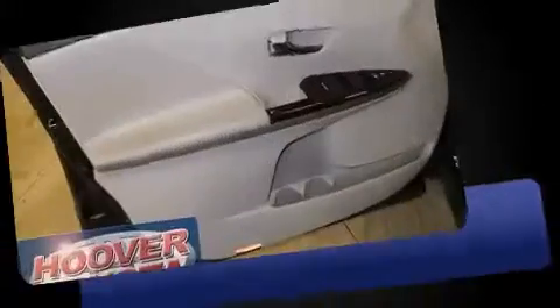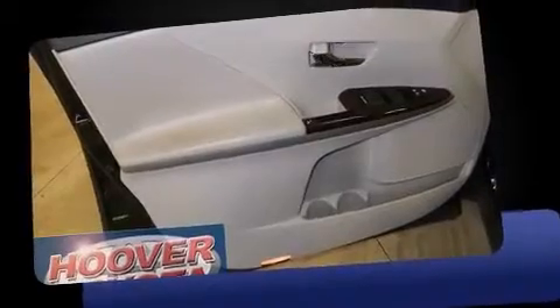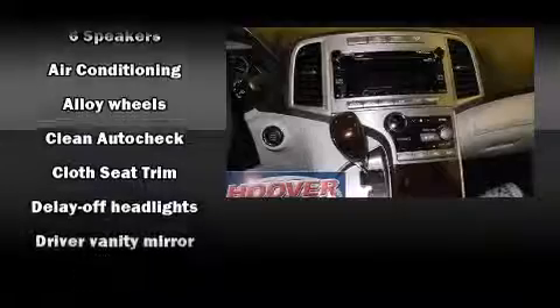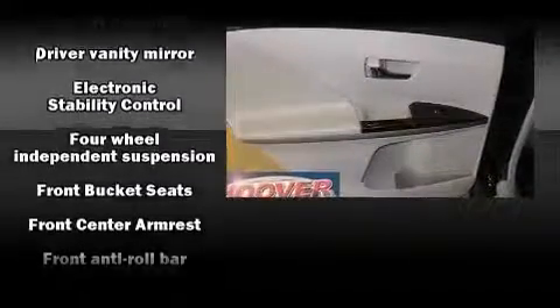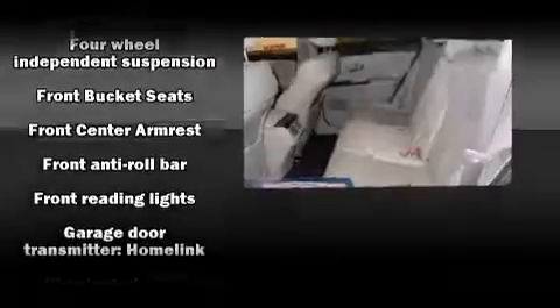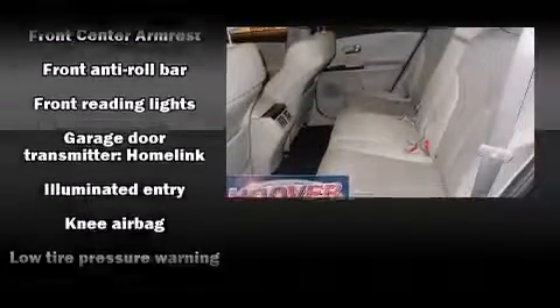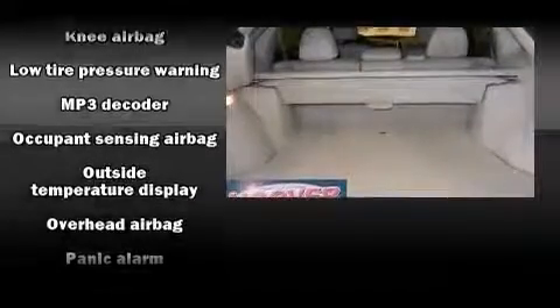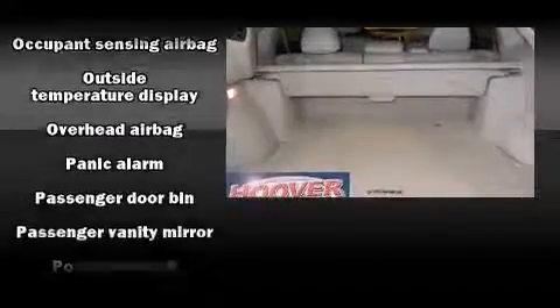Toyota also prioritized safety and security by including head curtain airbags, front side impact airbags, traction control, brake assist, anti-whiplash front head restraints, a panic alarm, and four-wheel disc brakes with ABS. With electronic stability control supplementing mechanical systems, you'll maintain precise command of the roadway.